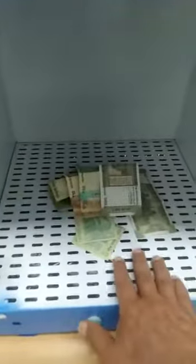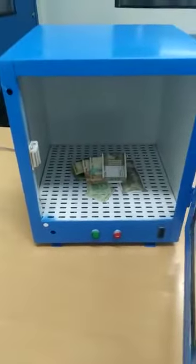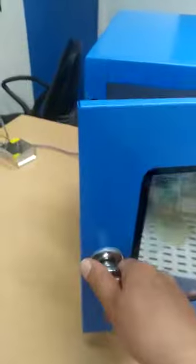There is a fan at the bottom. As soon as you close the door, the UV lamps and the fan will start. Now you see both lights are switched off — there are a lot of safety factors inbuilt in it. As soon as we close the door, you will see the blue light come up, which means the UV lamp has switched on.